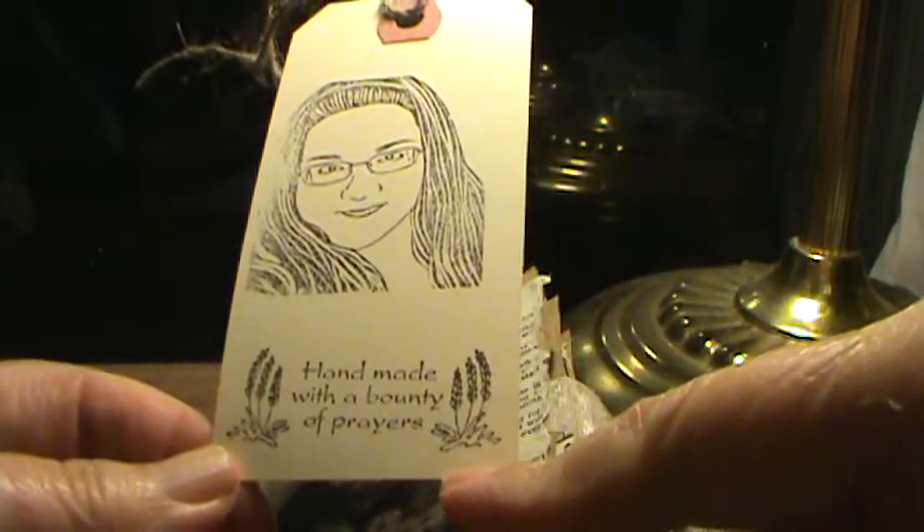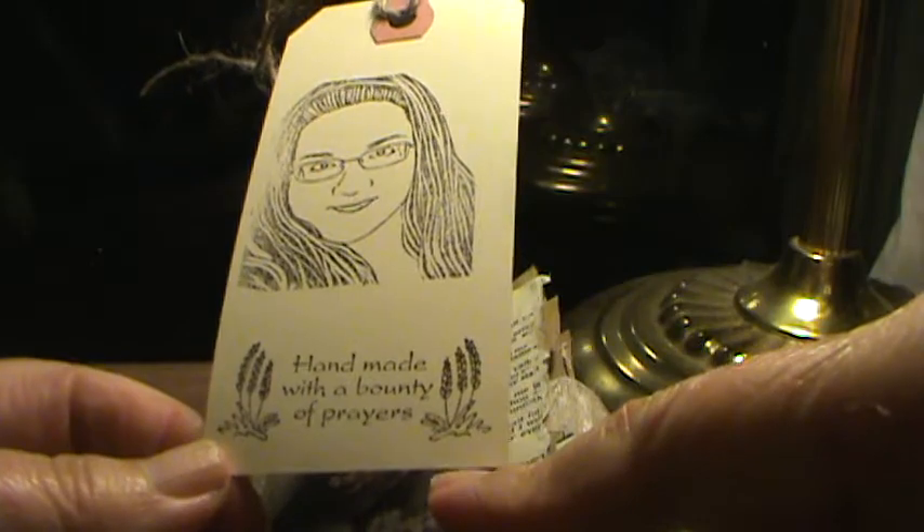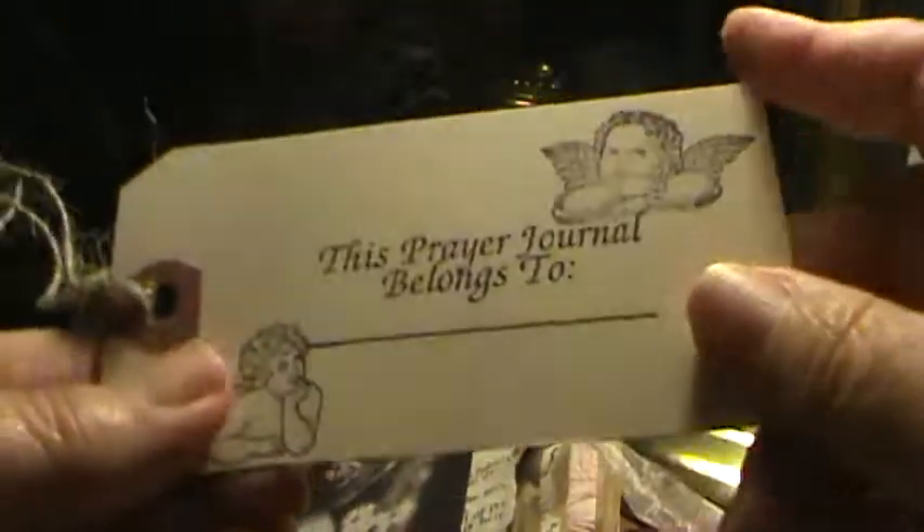'Handmade with a bounty of prayers' was a stamp that was a gift from Lilibet. And this tag makes it into most of my journals.